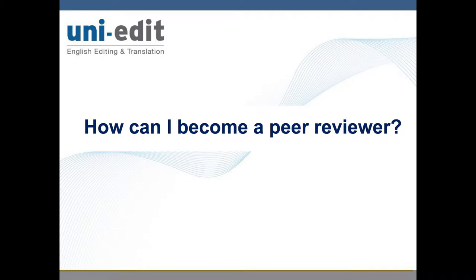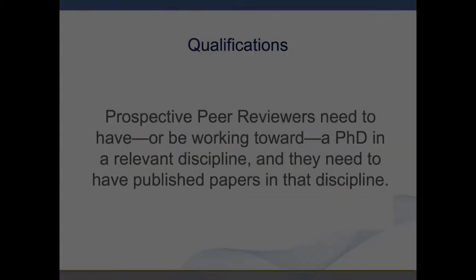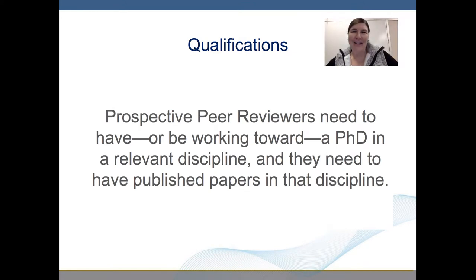How can I become a peer reviewer? Perspective peer reviewers need to have or be working toward a PhD in a relevant discipline, and they need to have published papers in that discipline.